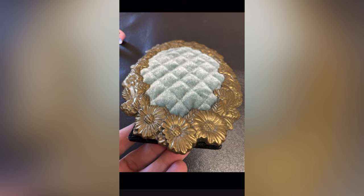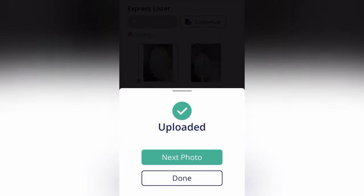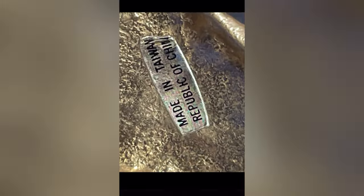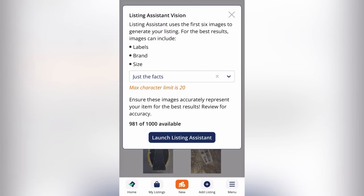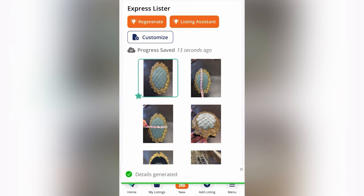It generates a title and a description. The hard thing with this one is that it's such a unique item. Sometimes I like to upload directly to my photos and then come back. But for this example I'm showing you how to list directly into List Perfectly, taking the photos and adding them. I'm uploading the images and then I'm going to click on Listing Assistant — I'm going to click just the facts. You can use funny; there's all kinds of different options, and it is going to generate a title and a description for me.